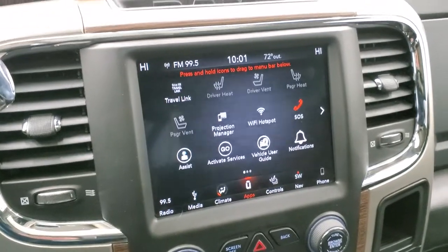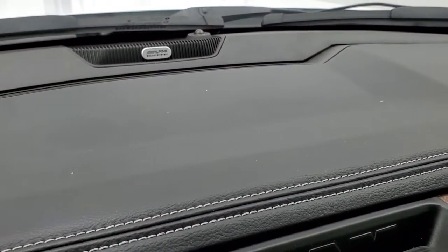We actually did a demo on Android Auto — if you want to check that out, it's in the upper right-hand screen. Alpine Premium Sound System.